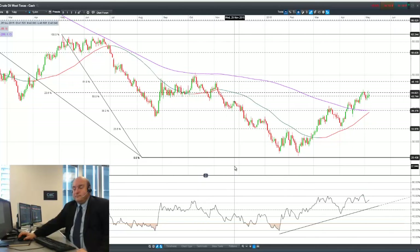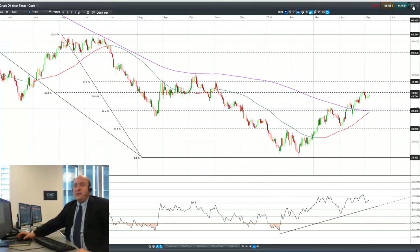Crude oil trading does look like it could be quite active in the week ahead. We not only have the regular weekly data — the API, the DOE, natural gas, and the drill rigs — but also it's a big week for China data, starting with the trade balance and running through to industrial production and retail sales.